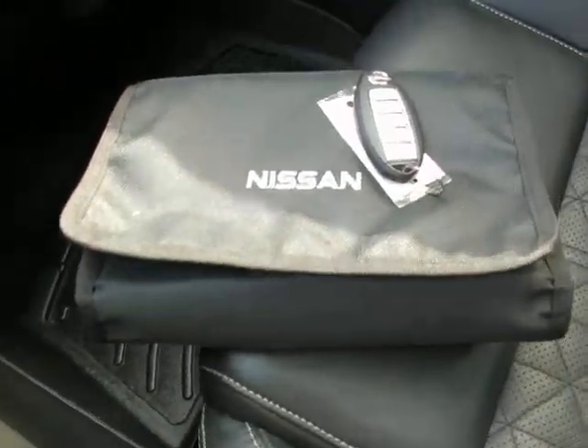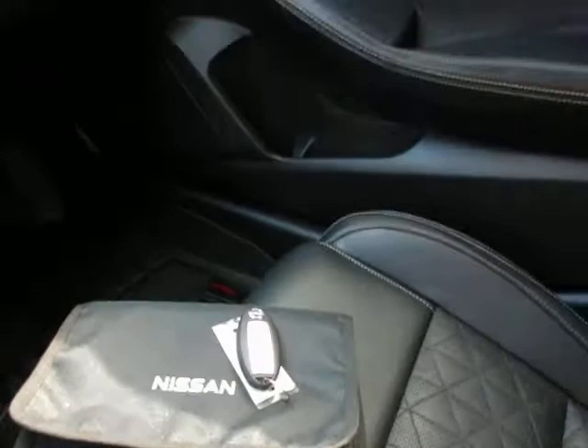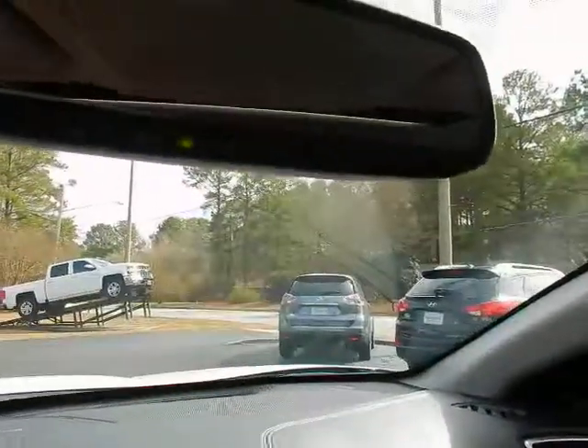Factory owner's manual, keyless entry key fob including remote start. Universal home remote located in your rearview mirror. Sunroof controls overhead.